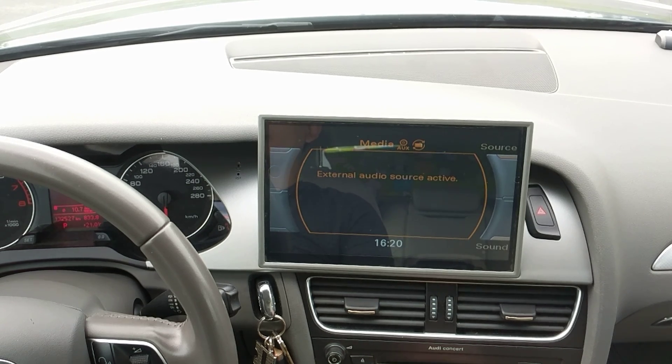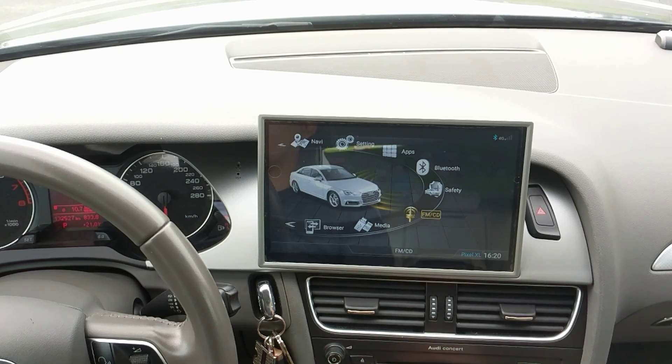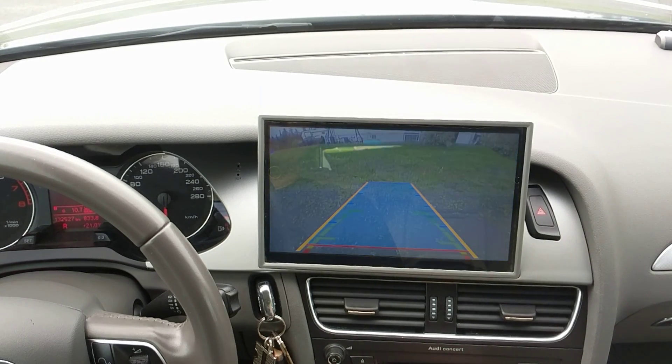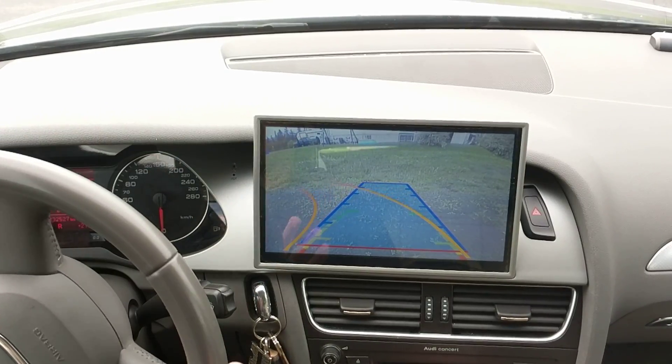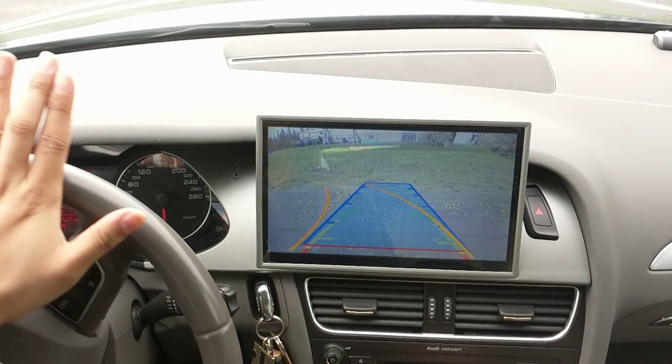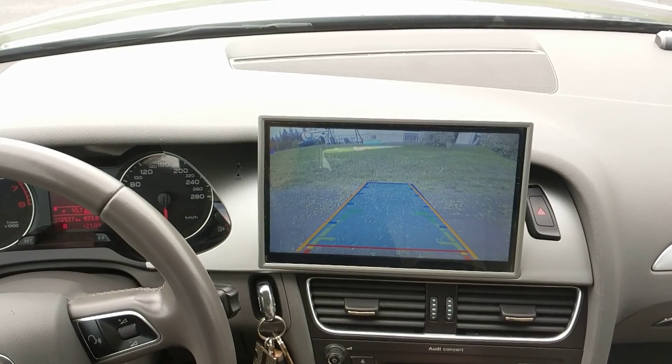To go back to Android, simply touch the screen. Here we are. Let's see the rear view camera with the active parking guidelines. Here it is. The active parking guidelines work pretty well. If you have parking sensors, they will show up as well.